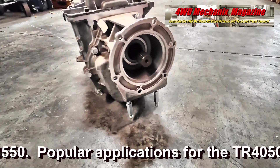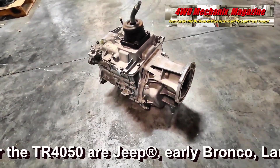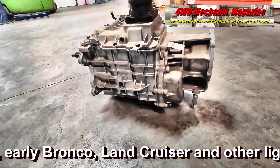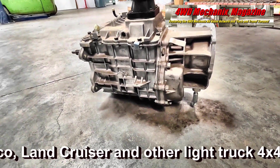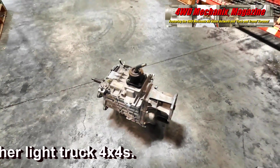These are brand new transmissions. They don't need special oil — you can run Dextron 3 in them. We try to keep these things in stock all the time, ready for shipment. It's a really nice unit. Because of the aluminum case, they are about 40 pounds lighter than an NV4500.